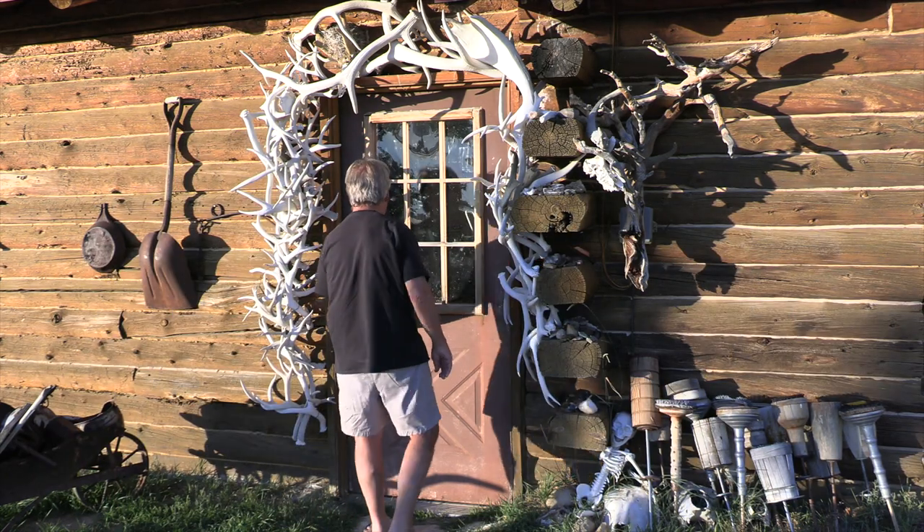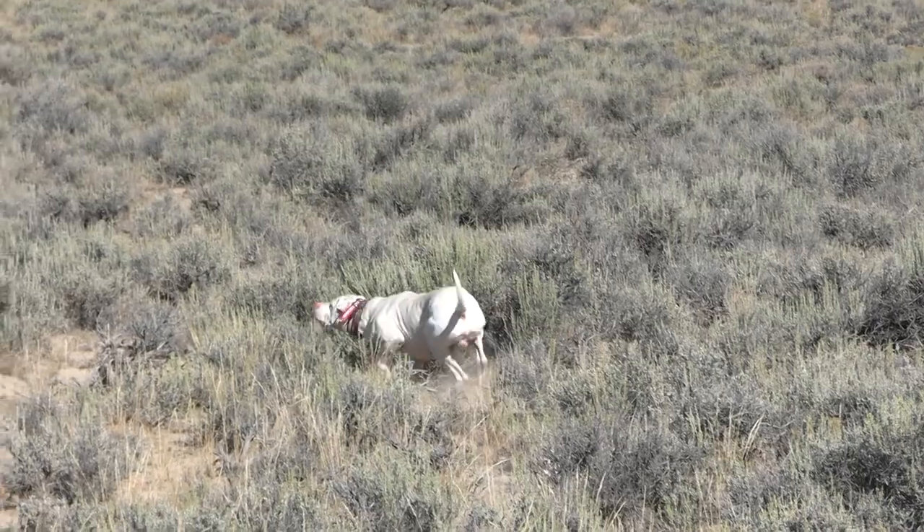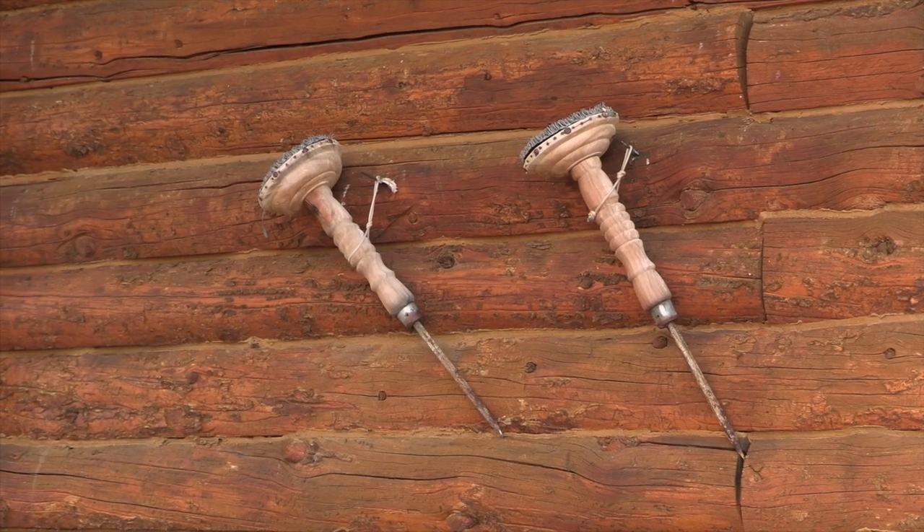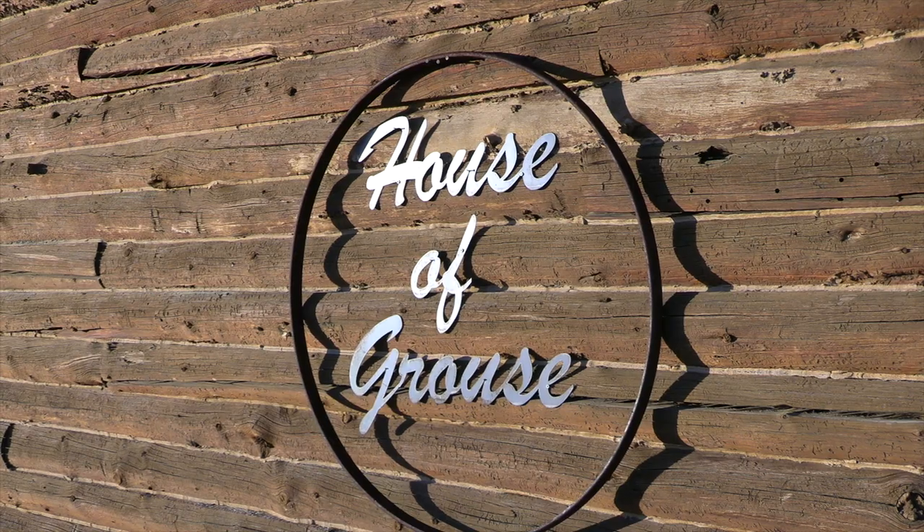As I prepare my birds for the new season, I thought I'd share with you the way that I approach my birds on the block and on the kill.